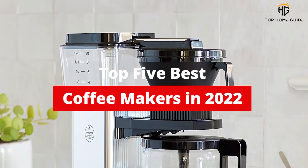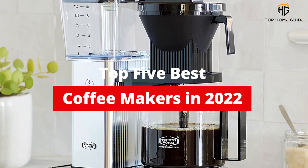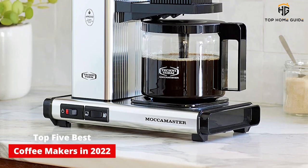What's up guys? Today's video is on the top 5 best coffee makers in 2022. There's a lot of choice for coffee makers, and the best coffee maker will provide that perfect cup of joe, time after time.